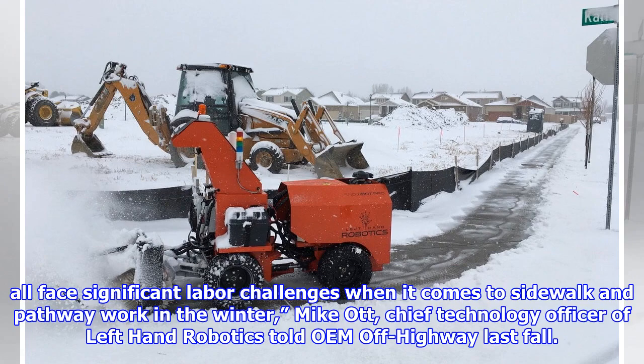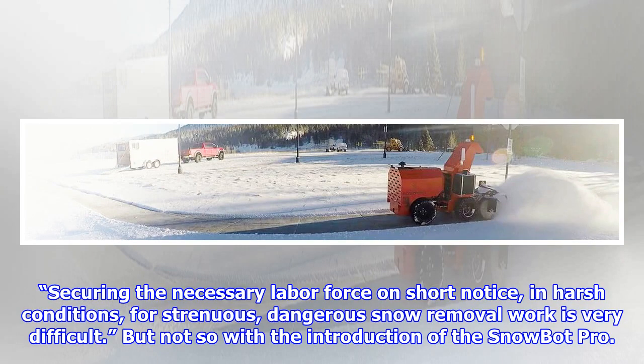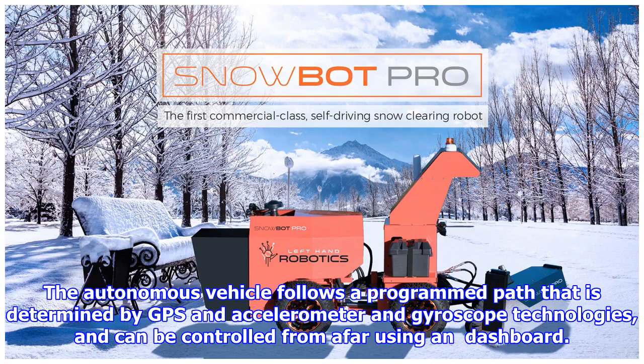Micot, Chief Technology Officer of Left Hand Robotics, told OEM Off-Highway last fall: securing the necessary labor force on short notice, in harsh conditions, for strenuous, dangerous snow removal work is very difficult. But not so with the introduction of the Snowbot Pro.